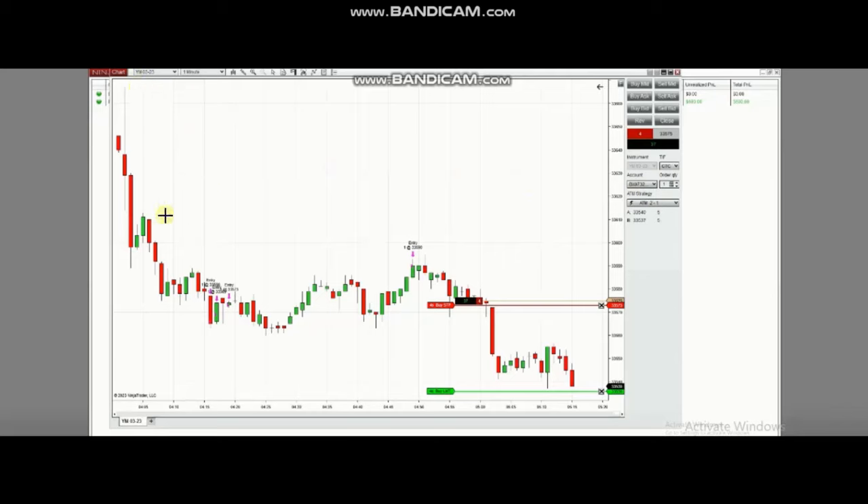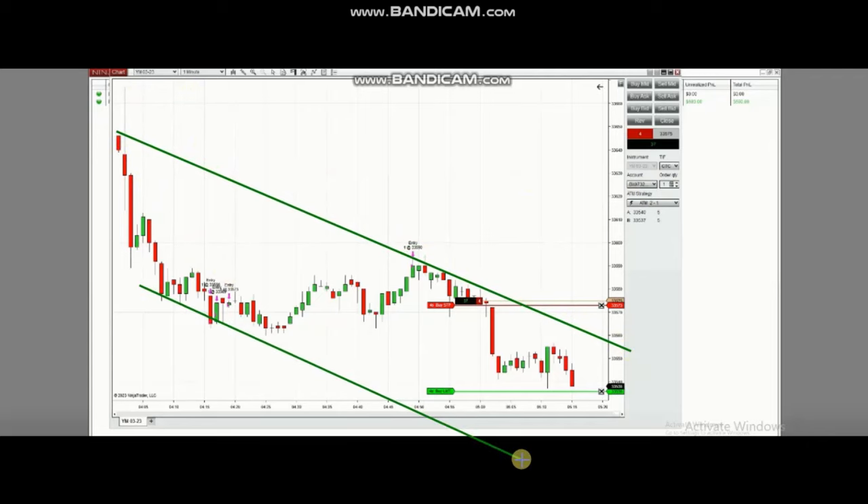Here you see his trade on YM, which is the E-mini futures of the Dow Jones index. The market was selling off after the public holiday and was trending down. He took a short trade at the proper area based on algo one to five, using one-minute charts against the higher time frames, which is a high probability trading area.